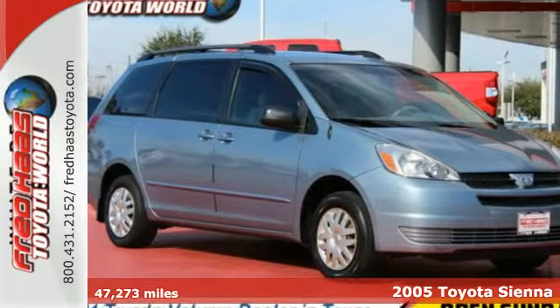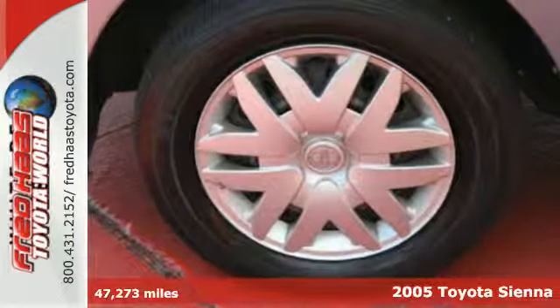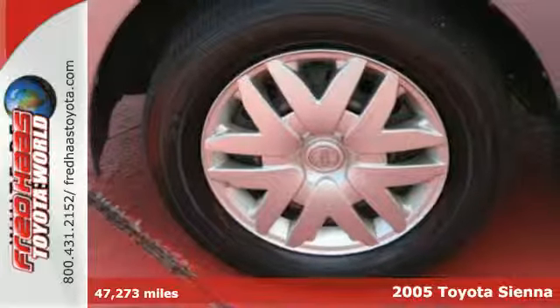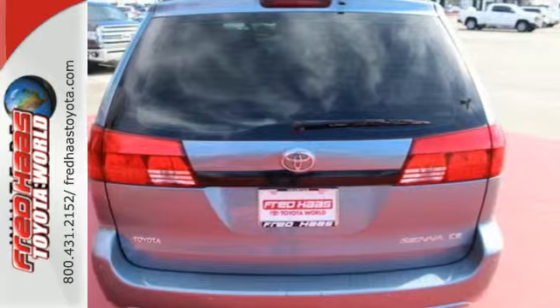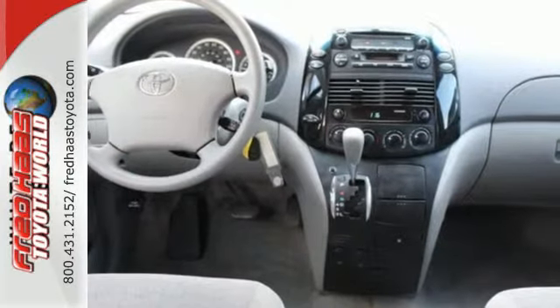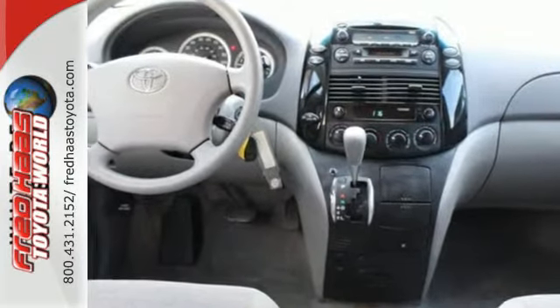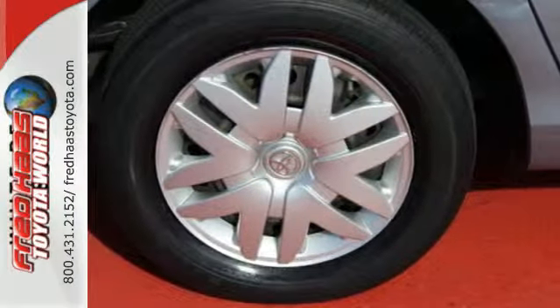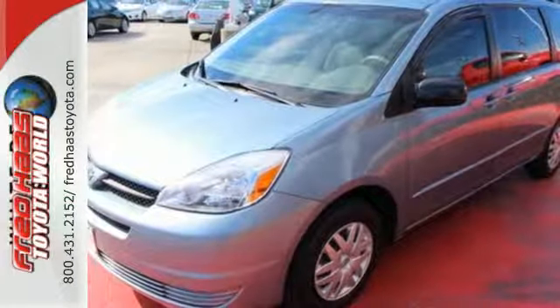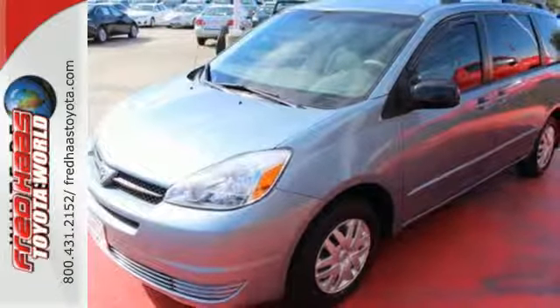It's a 2005 Toyota Sienna. Inside you'll find comfortable seating for 7, 148.9 cubic feet of maximum cargo space and a multi-speaker sound system with a CD player. It also has front and rear air conditioning, a 3.3 liter 230 horsepower V6 engine, 5-speed automatic transmission with overdrive and 4-wheel anti-lock brakes.